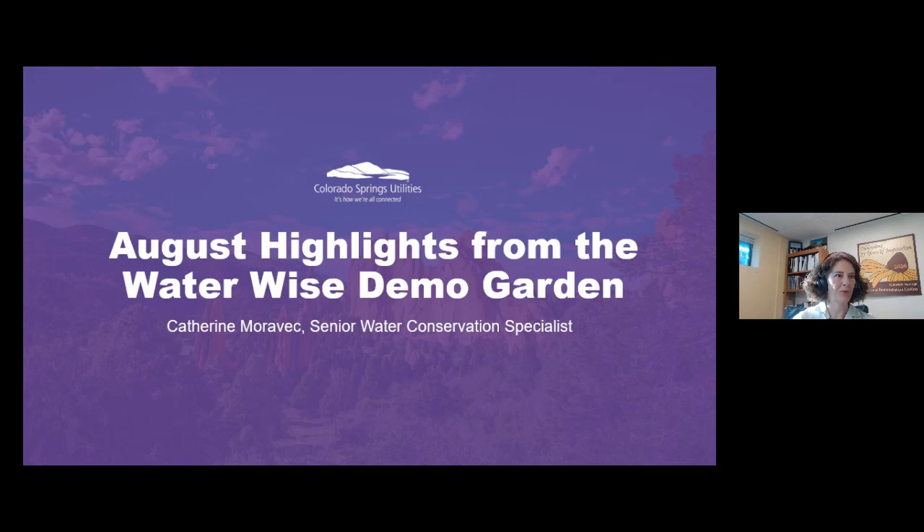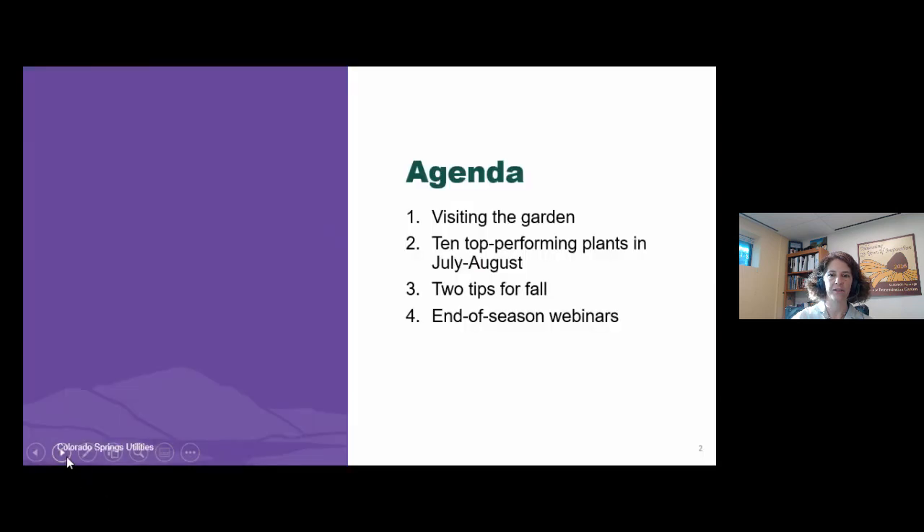Hi everyone, welcome to August highlights from the Waterwise Demonstration Garden. My name is Katherine Moravec, and I'm a senior water conservation specialist here at Colorado Springs Utilities. Thank you for joining us. We're going to be talking about what is in bloom and looking great in mid-summer here at the demonstration garden. Today I'll be reviewing 10 of the top performing plants that look amazing in July and August.